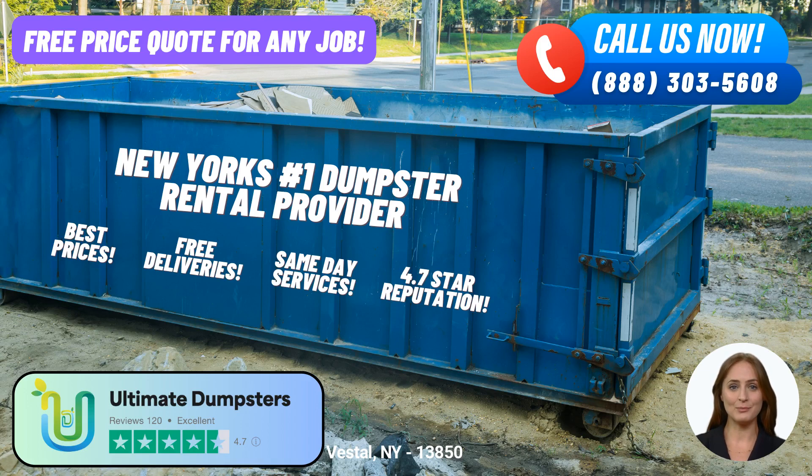With a 4.5-star rated reputation, Ultimate Dumpsters is known for its exceptional customer service and reliable dumpster rental experience. We take pride in our commitment to customer satisfaction, and we strive to exceed your expectations in every interaction.